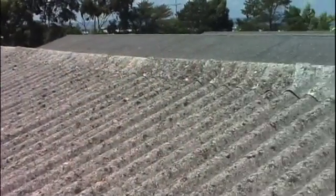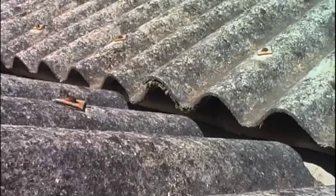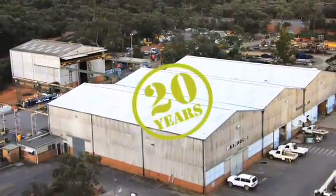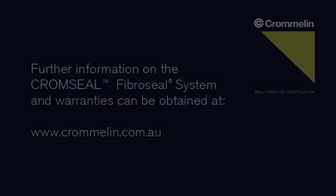As a proven alternative to replacement of hazardous asbestos roofs, the FibroSeal system offers a long term solution that has been in use for over 20 years. Further information about FibroSeal and its warranties can be obtained at cromlin.com.au.